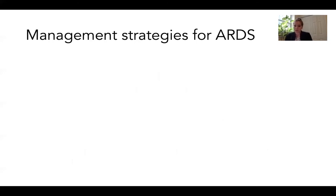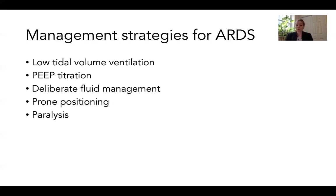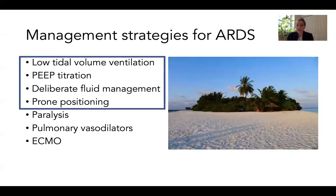Let's talk about management strategies for ARDS. The following therapies are often used: low tidal volume ventilation, PEEP titration, deliberate fluid management, prone positioning, paralysis, pulmonary vasodilators, and extracorporeal membrane oxygenation. If I had to pick the most important strategies, I would choose the first four — low tidal volume ventilation, PEEP, careful fluid management, and prone positioning — based on the evidence supporting these therapies as well as the physiologic rationale for each.